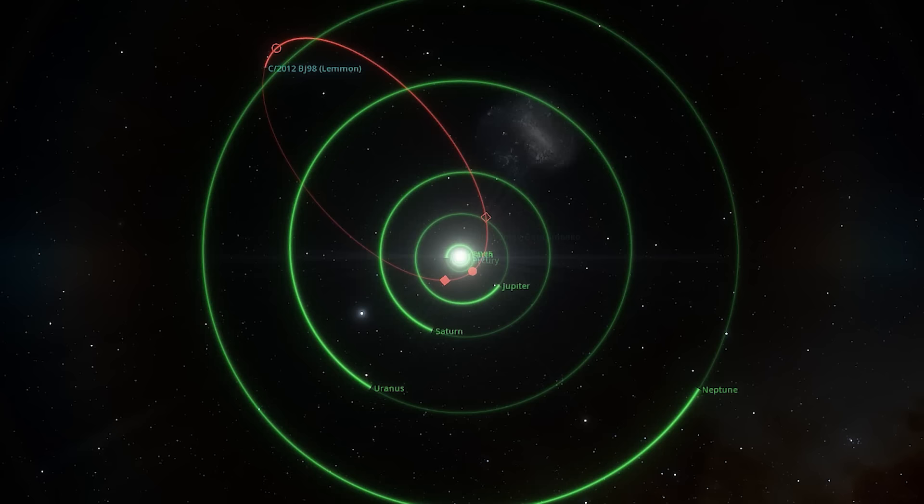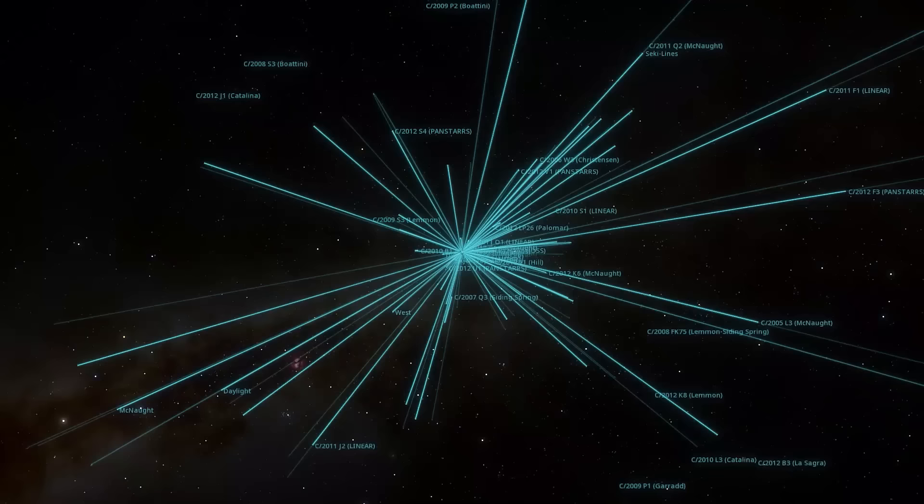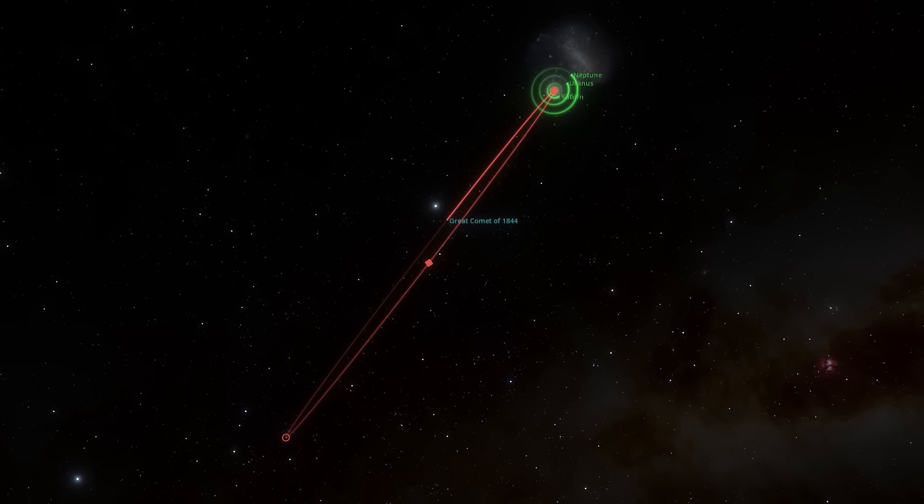Short period comets orbit as far out as Jupiter, intermediate comets can be found around the orbit of Neptune and into the Kuiper belt, and many more beyond that are found in the Oort cloud, which are known as long period comets.